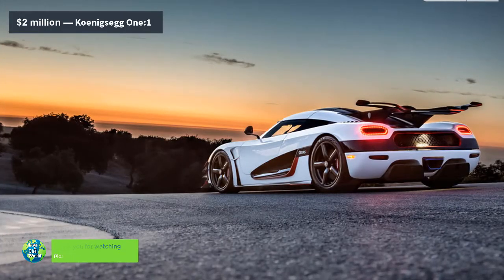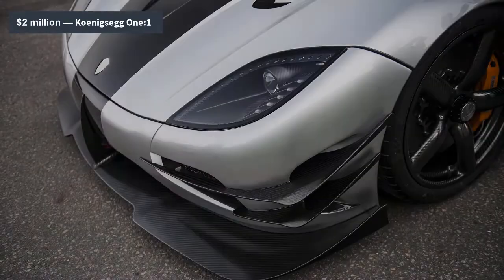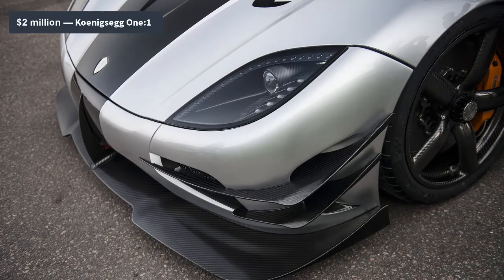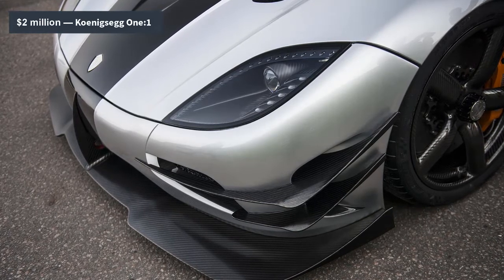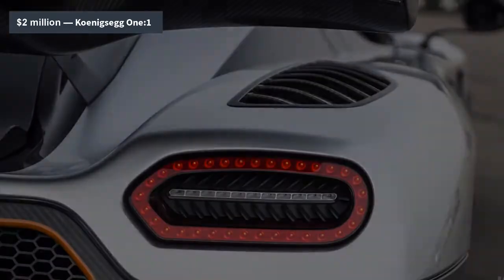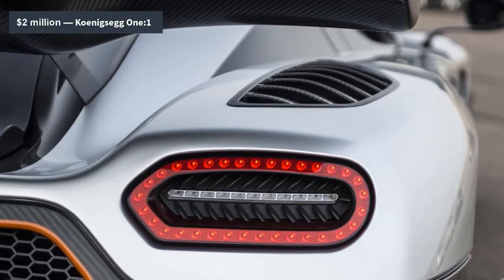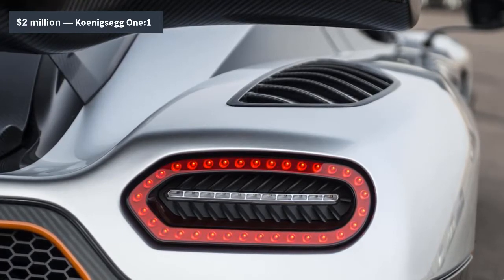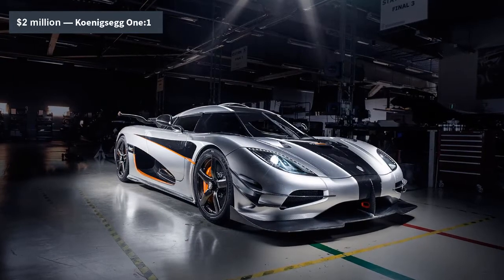The limited edition One:1 is based on the Agera R, and it earned its poetic moniker by employing a 1-to-1 kilogram-to-horsepower ratio. The figure on each side of the colon? 1,340. That's right — this car has 1,340 horsepower and can theoretically top 273 mph because of it. Simply put, this is one of the fastest automobiles ever made, and with its F1-styled honeycomb core, carbon fiber intake manifold, and ventilated ceramic brakes, it's one of the most advanced as well.